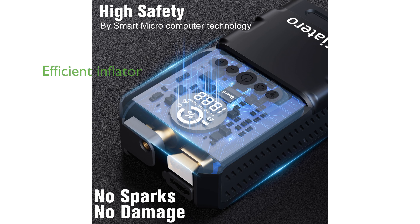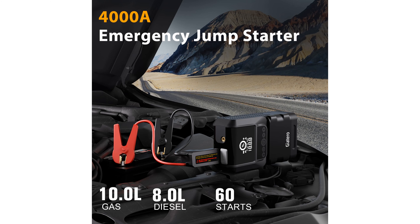The built-in smart tire inflator allows for quick and efficient inflation, accommodating various tire types, and ensuring you are always ready to drive without unnecessary delays.